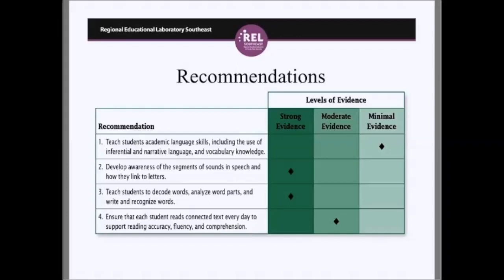These recommendations occur in a developmental sequence. Recommendation one on academic language spans the entire primary grades K to 3. Recommendation two on linking sound segments to letters starts in kindergarten, if not earlier, and runs through grade one. Recommendations three and four — decoding, word analysis, word recognition, and reading connected text for accuracy, fluency, and comprehension — span middle of kindergarten through grade three.